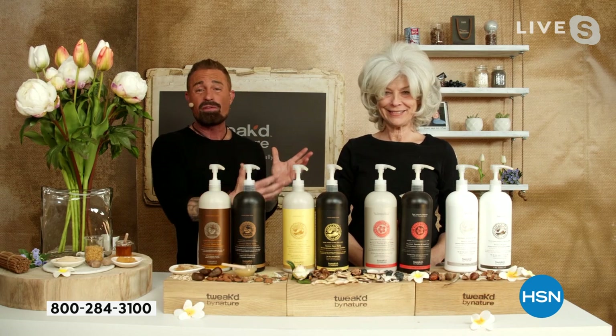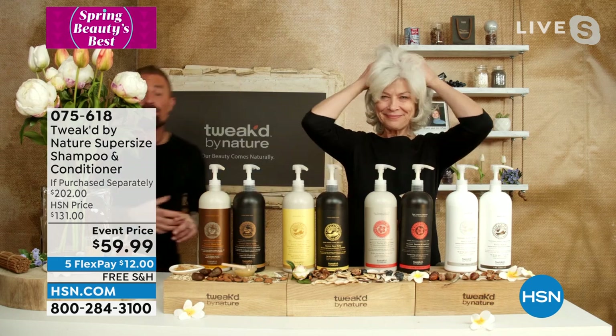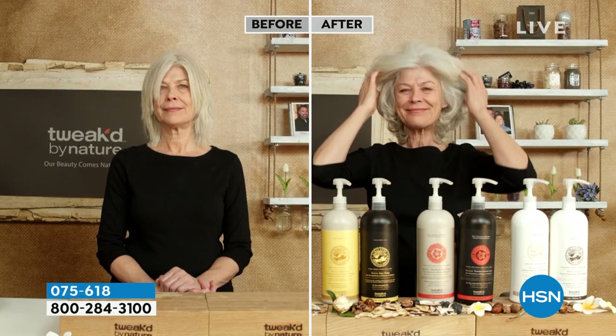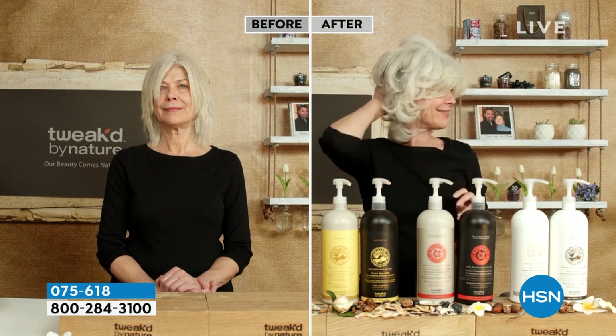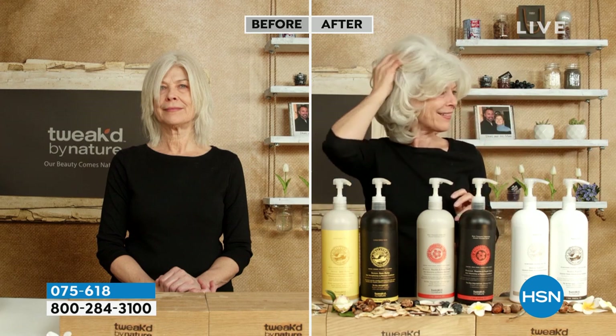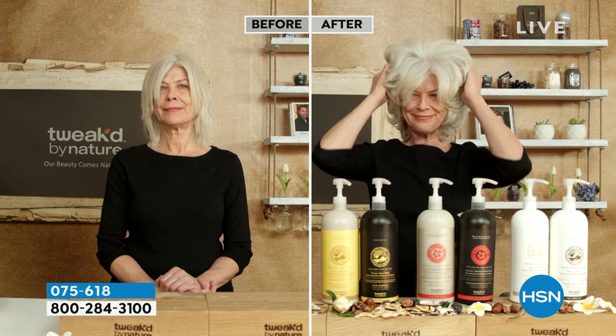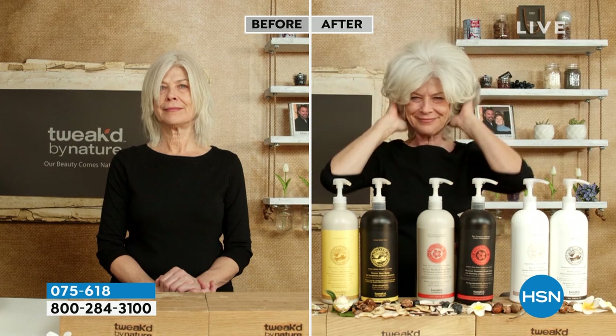The end result: you get volume, you get vitality, you get shine — without silicone. We're silicone-free, so we're not overloading the hair with any chemicals. And that was my gift to my mom — to give her a clean formula. A clean formula that makes your hair better than it's ever been.